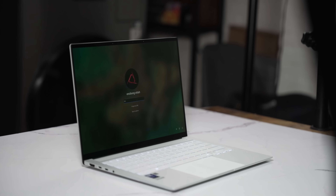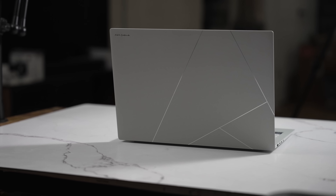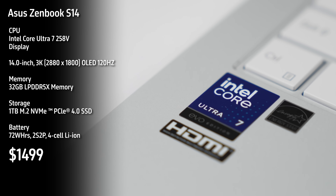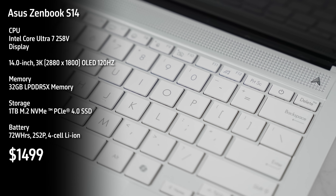Our next laptop is the Asus ZenBook S14. This is also an Intel Core Ultra Processor, Core Ultra 7 Series 2, priced at $1,499. And this comes with a 72-watt-hour battery.